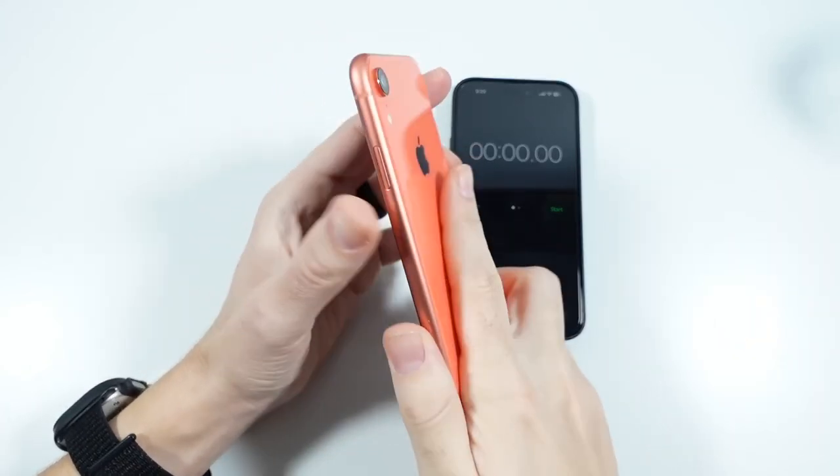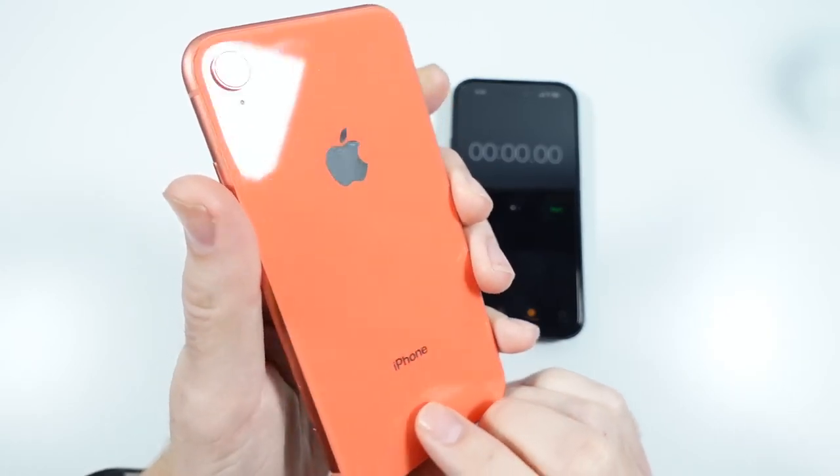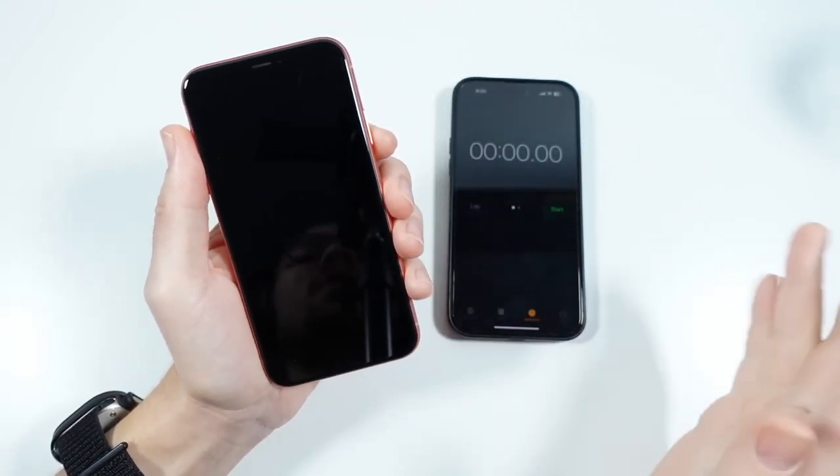What is up guys, Nick here helping you to master your technology. iPhone XR 2022 December — this is the December review right before 2023.